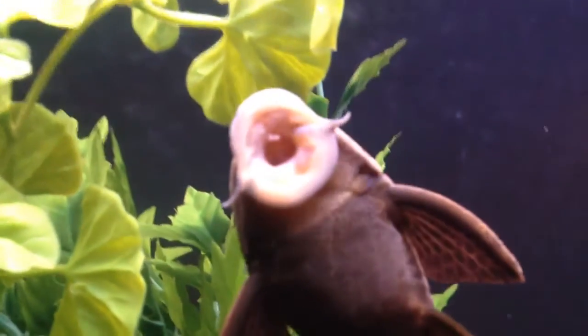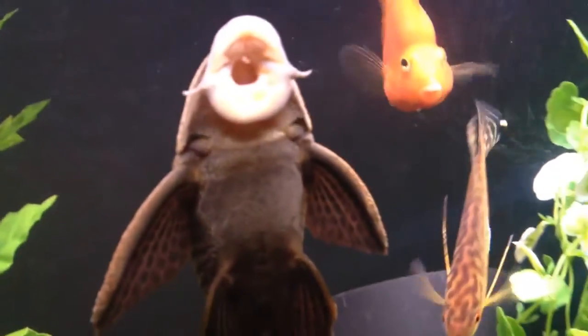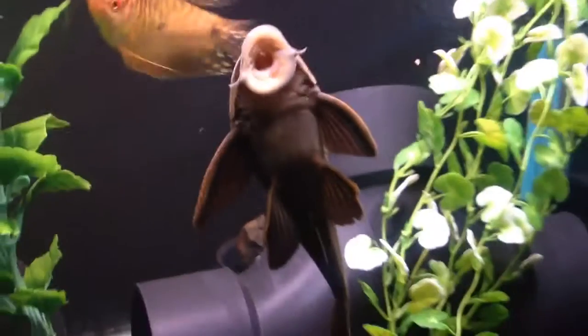Hey guys, I just wanted to get some cool video of the Pleco Catfish here using its sucker on the glass. This isn't anything too technical, but I just kind of feel it's a cool thing to witness.